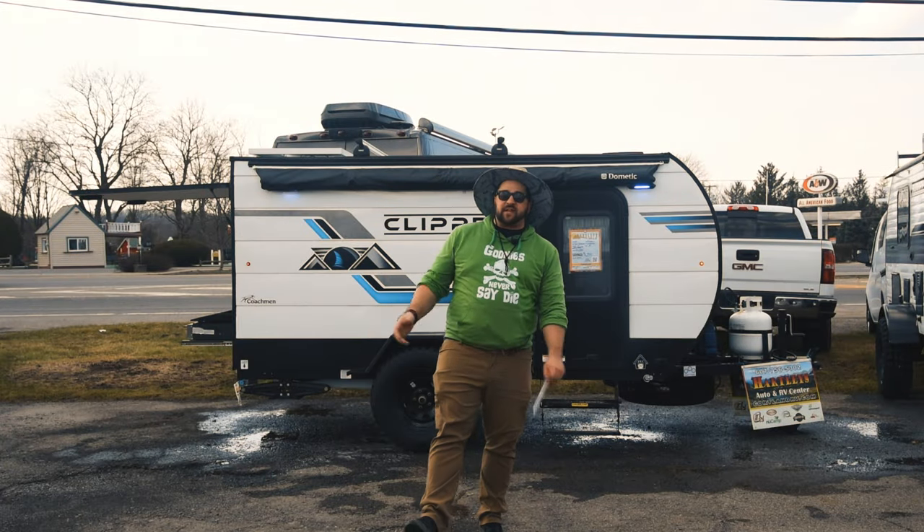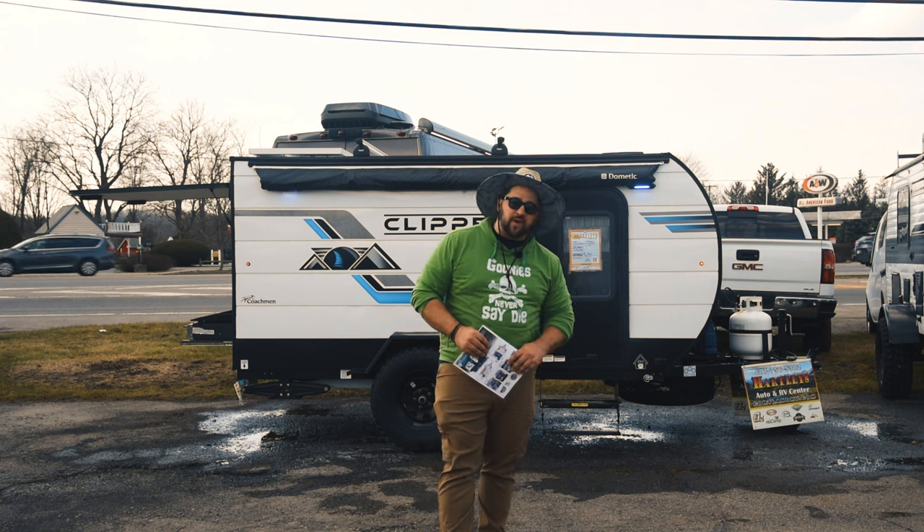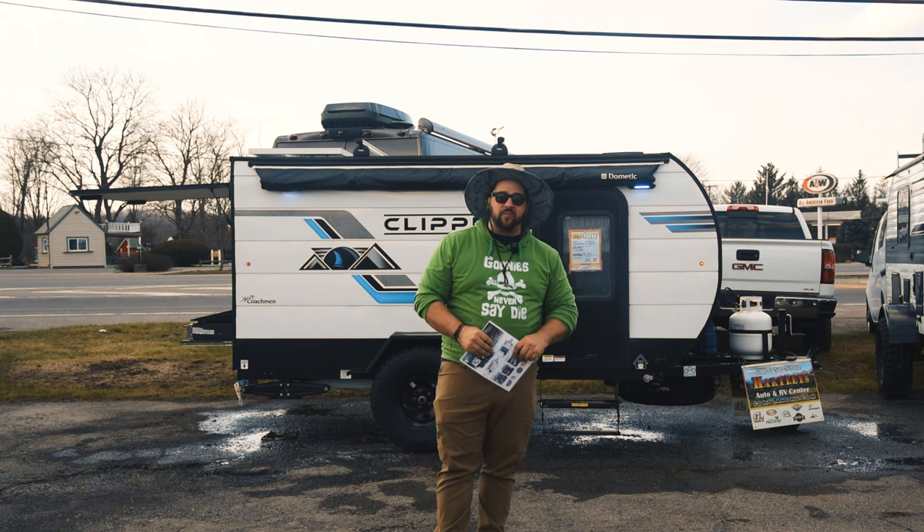Hey, what's going on happy campers? I'm Mike Sampson of Straw Hat Adventures. And today I'm back with another two-minute Trailer Tuesday. Today we're going to walk around this bad boy right here behind me.